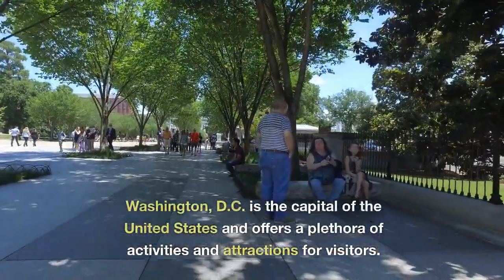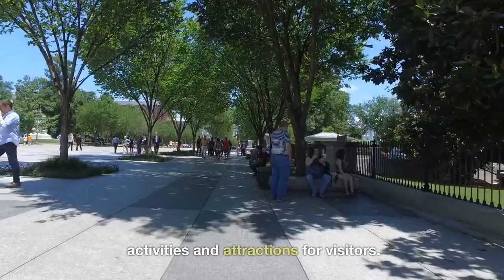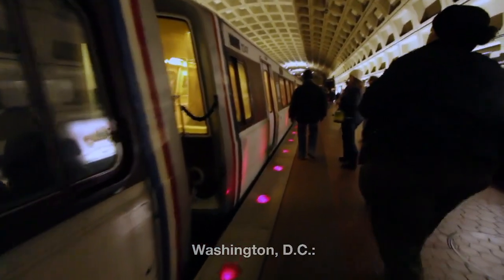Washington, D.C. is the capital of the United States and offers a plethora of activities and attractions for visitors. Here are some popular things to do in Washington, D.C.